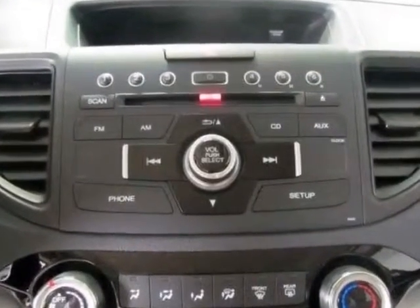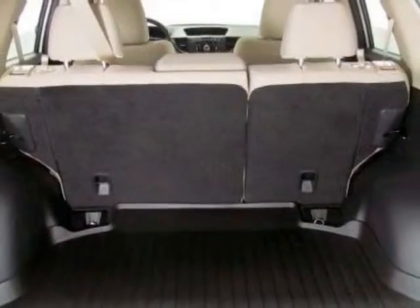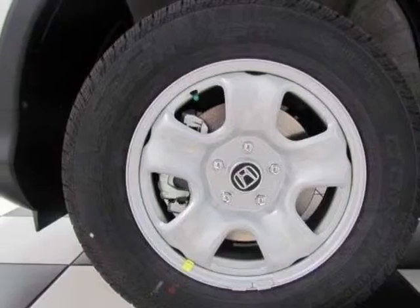Additional options for this vehicle include power locks, auxiliary audio input, cruise control, and driver airbag. Call 888-285-8360 or email our friendly sales staff today to schedule a test drive.